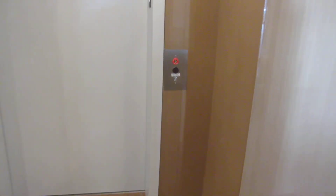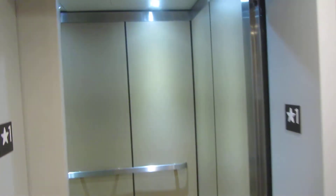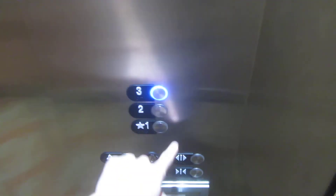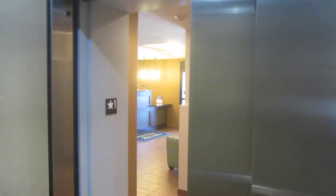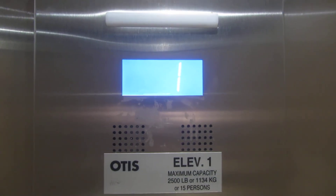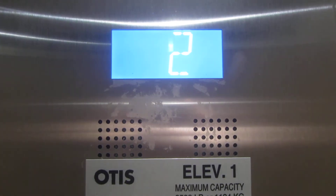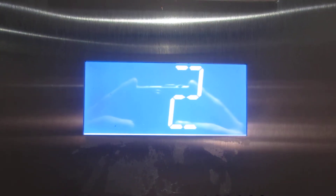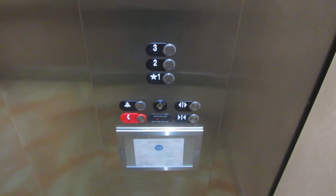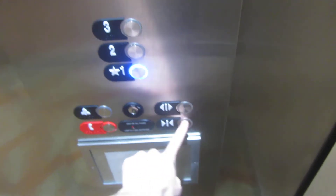This is the elevator at the Mainstay Suites, Grand Island, Nebraska. Series 7. Here we go. Let's go down to one. This is a Hydrofit.